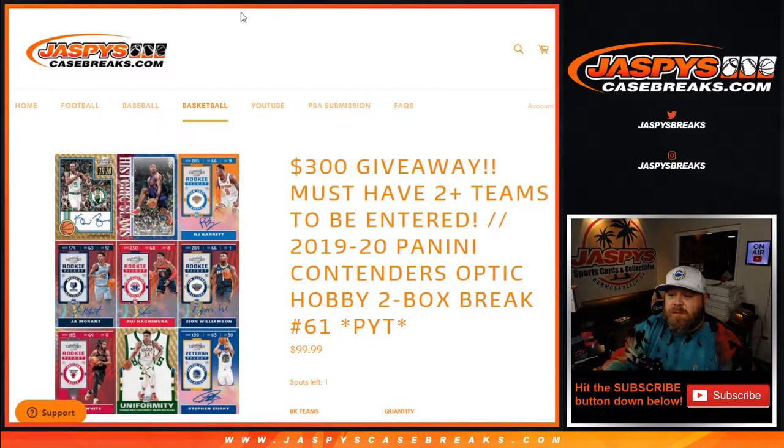Hi everyone, Sean with JaspysCaseBreaks.com here doing a 2019-2020 Panini Contenders Optic Hobby 2 Box Break. Pick your team, number 61, where we're giving away $300 in break credit.